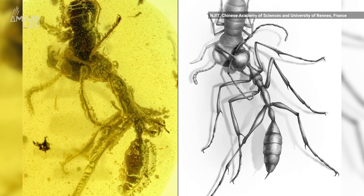Ever since their discovery around 100 years ago, many have wondered why hell ants are so different from modern ants. Researchers say the fossil reveals the long-lost class of predators were first able to move their mouths vertically.